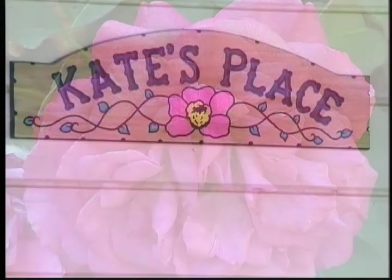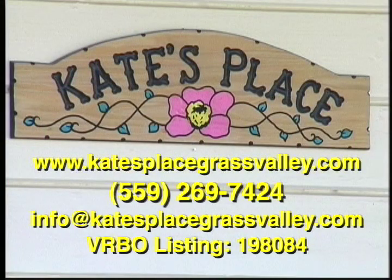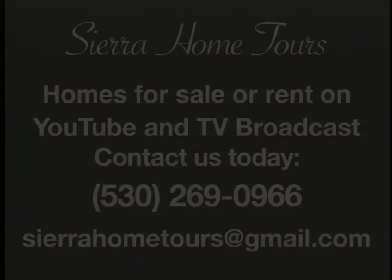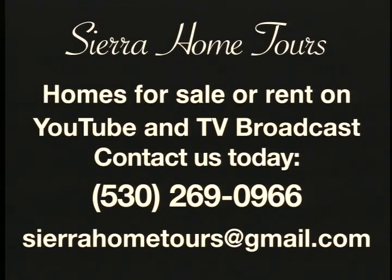If you live in Nevada or Placer County, watch our Sierra Home Tour show on cable every weekend. Let the world see your property — call us to videotape your property for sale or rent for YouTube and cable television. Connect to your website and Facebook page.